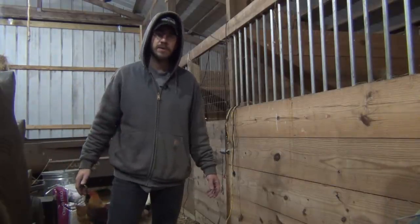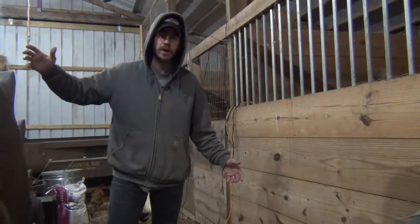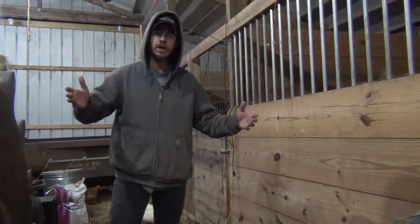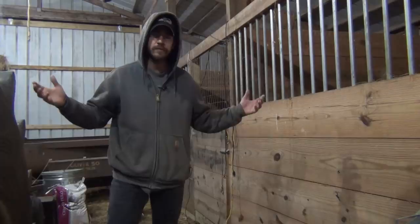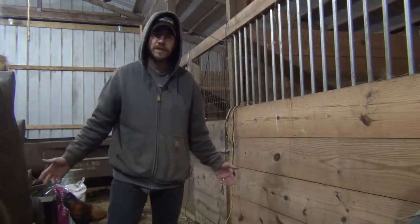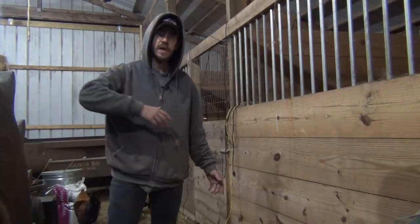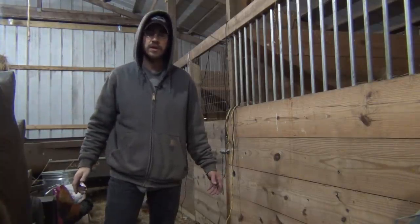Let's go ahead and grab some chickens. I won't show you putting them in the truck outside since it's dark. I have a dog crate in the back of my truck. I try to be as gentle as possible with them because I don't want to ruffle them up and make them nervous. We'll take them and put them in the dog crate and then zip down to the processing facility and drop them off for the day.